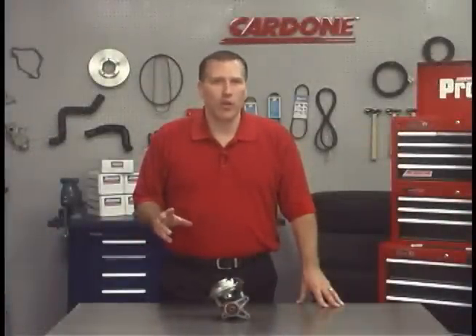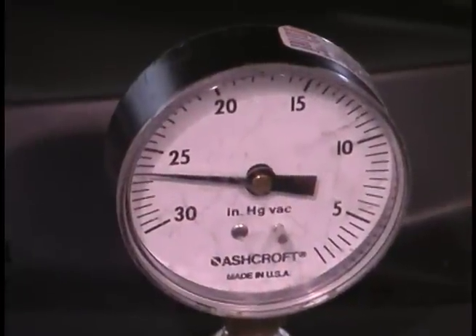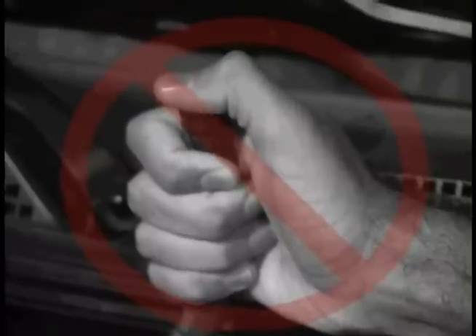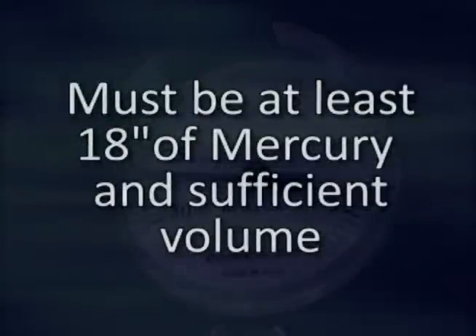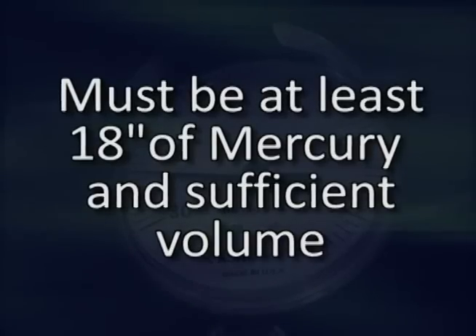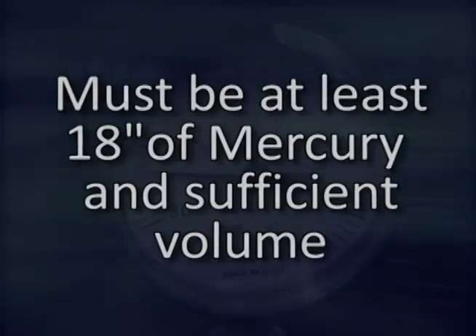When dealing with a vehicle exhibiting these symptoms, the quickest, most effective way to diagnose the problem is to check the vacuum pump with a gauge. Some people make the mistake of merely checking the hose for suction, and that's not a true indicator of proper vacuum. There must be at least 18 inches of mercury and sufficient volume to produce the necessary vacuum to properly support vehicle functions.